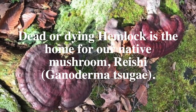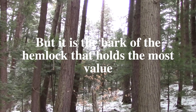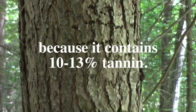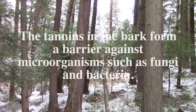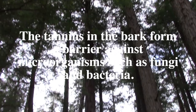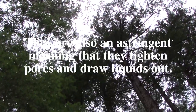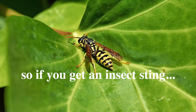Dead or dying hemlock is the home for our native mushroom, the reishi. But it is the bark of the hemlock that holds the most value because it contains 10 to 13 percent tannin. The tannins in the bark form a barrier against microorganisms such as fungi and bacteria. They are also an astringent, meaning that they tighten pores and draw liquids out.